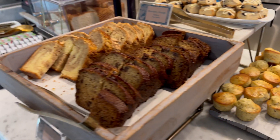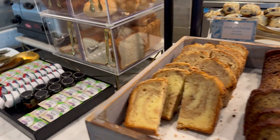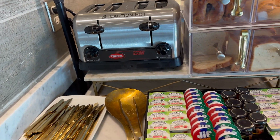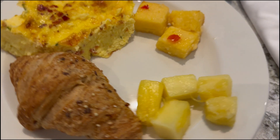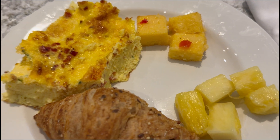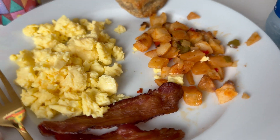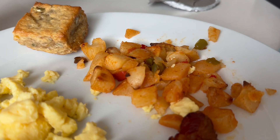We love this because it saves us time and money when we're visiting the parks — we can go straight to the club, grab our breakfast, and then be on our way. You can also order mimosas during breakfast, or anytime really. They even offer pog mimosas, which are my personal favorite.